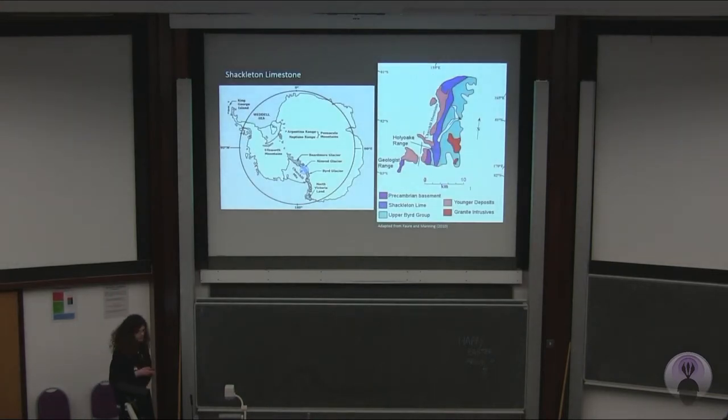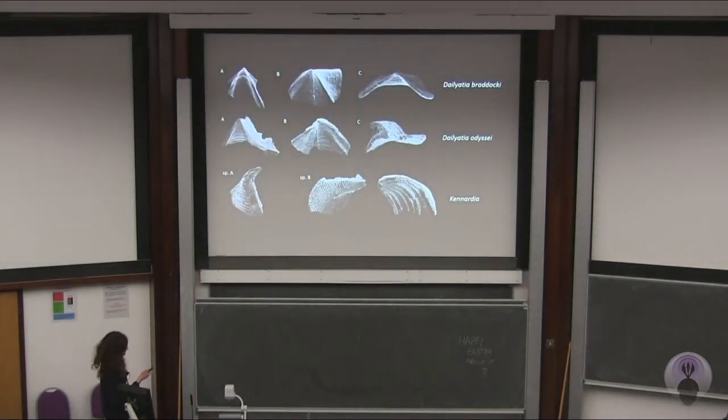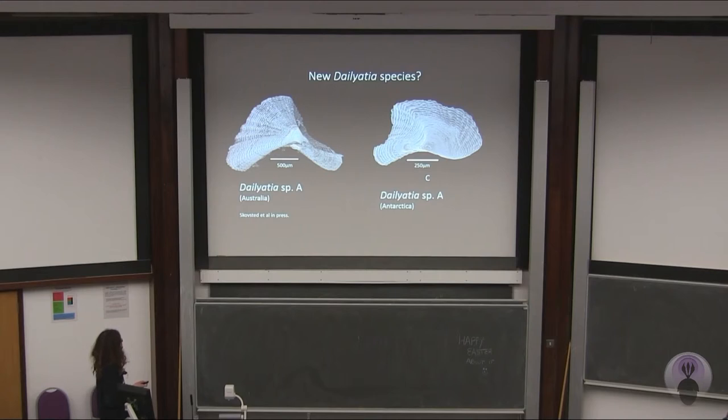I looked at the Shackleton limestone to examine these tomotids from the Churchill Mountains. This is stage 3 to stage 4 of the Cambrian, again based on archaeocyaths and trilobites. The Caimanellans from this location were of four types: Daliacea bradykai, Daliacea odyssei, and Canardia both SPA and SPB. This research was done in the early 1990s and I've since been able to reprise some of this data. I found a separate Daliacea species, almost identical to what was referred to as Daliacea SPA from the Arrowie Basin of Australia, and in Australia it co-occurred alongside Daliacea odyssei — the exact same pattern I found in the Shackleton limestone of Antarctica, which gave me very strong indication that the two areas overlapped in terms of age.